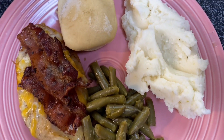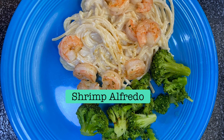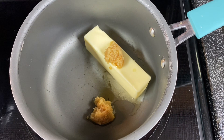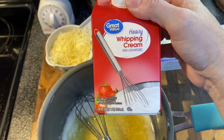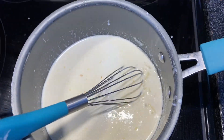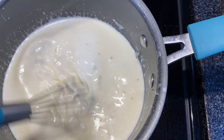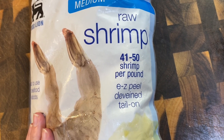Now we've got shrimp alfredo — this one is so easy and fast to make. Start with your alfredo sauce and get your noodles boiling, because the shrimp doesn't take long at all. For the alfredo sauce, melt a stick of butter with a tablespoon of garlic. Once that's melted together, take it off the heat and add in a cup of heavy whipping cream and a cup of Parmesan cheese, and let it come back to a simmer.